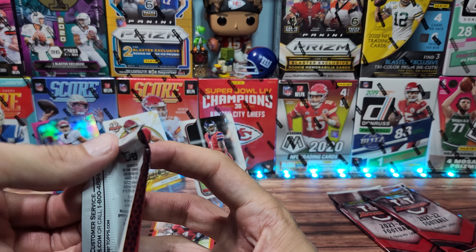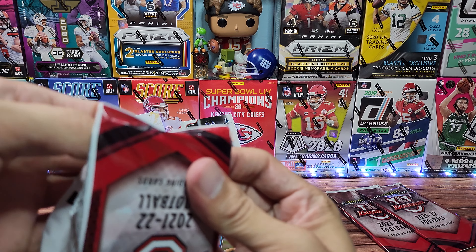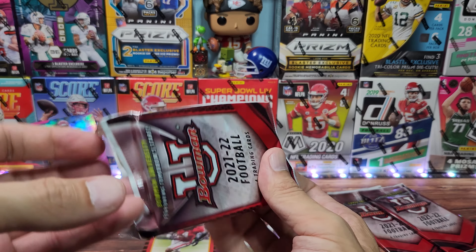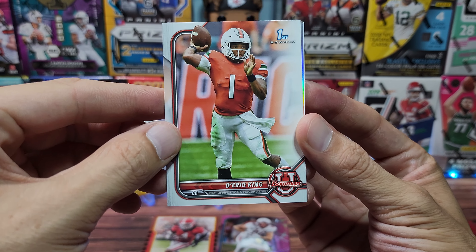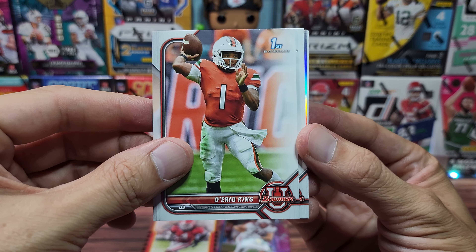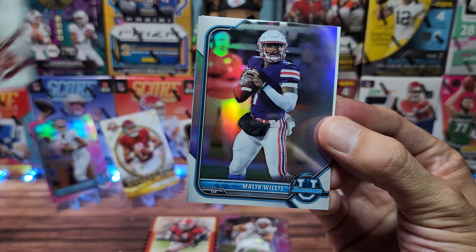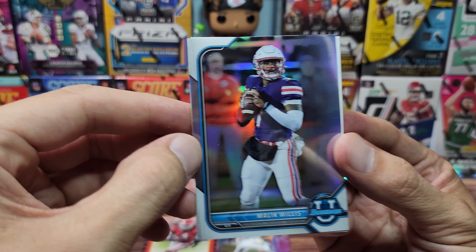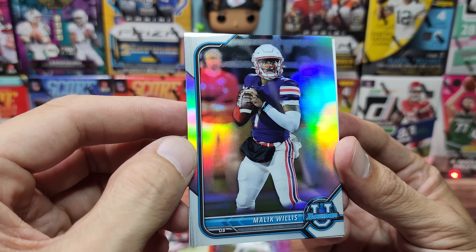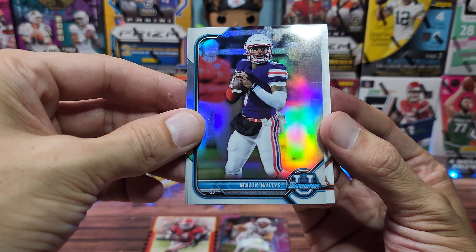We only have three packs left and we got two Chromes. I suppose that is what I struggle with in these packs. An auto might be possible. Derrick King, first Bowman. We have a Chrome coming up — maybe a silver. Sean Clifford, first Bowman. Malik Willis again — this one is not his first Bowman, it's just a Chrome. So the paper was the first one and this is the second.